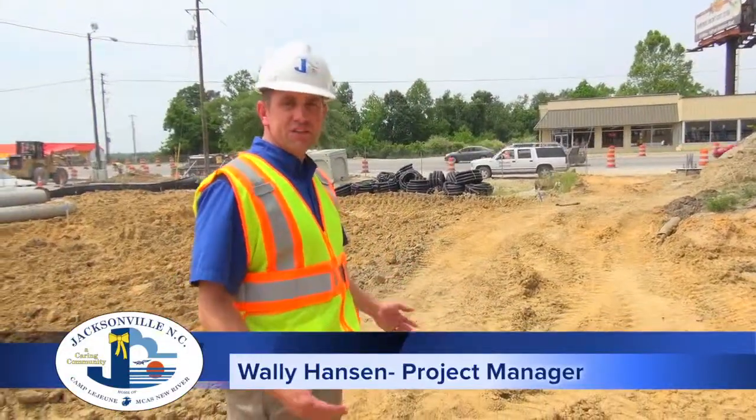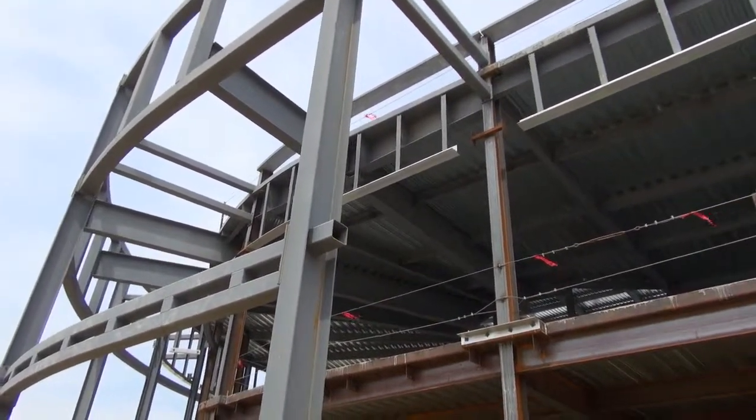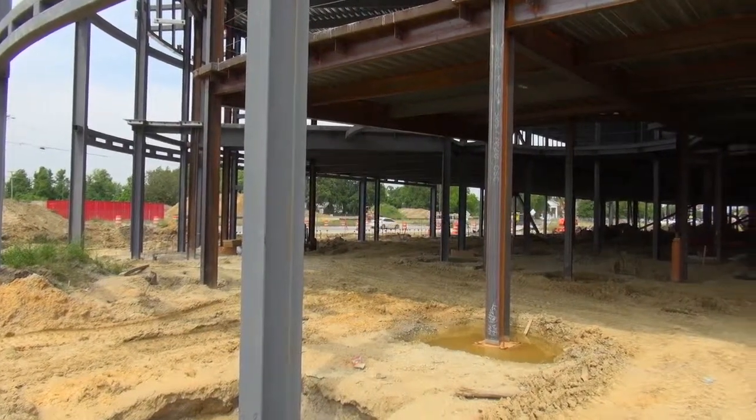We're actually at the front entrance of what will be the new building. You can see the large circular area will be the lobby, and as you walk into the front doors, there will be a reception area.